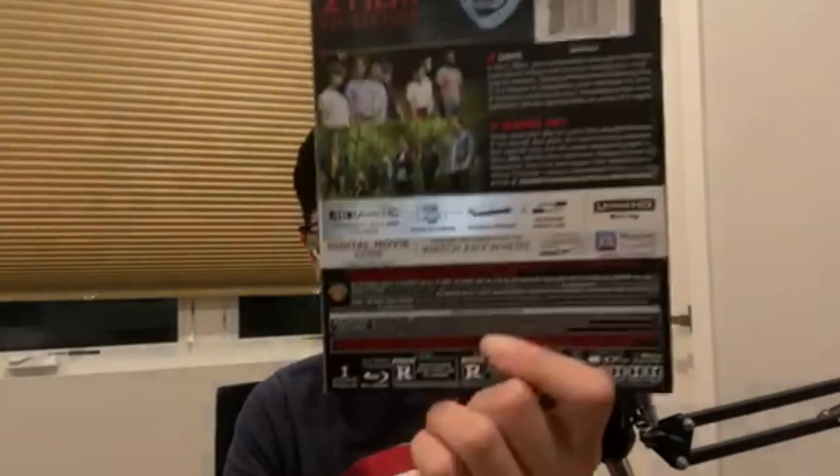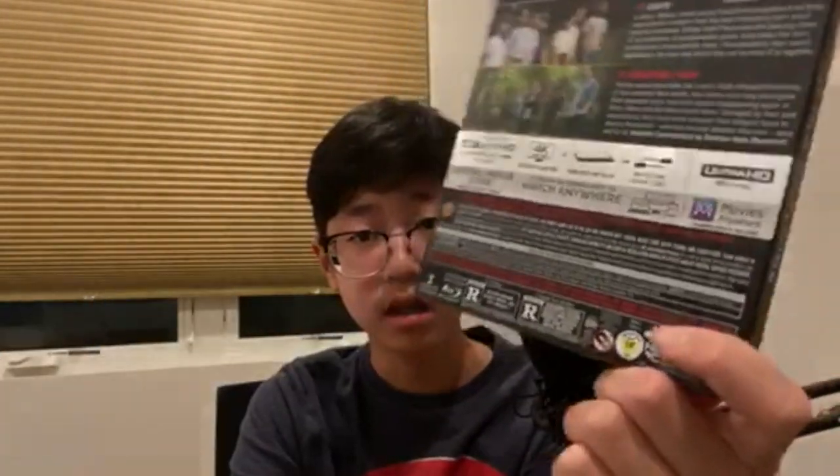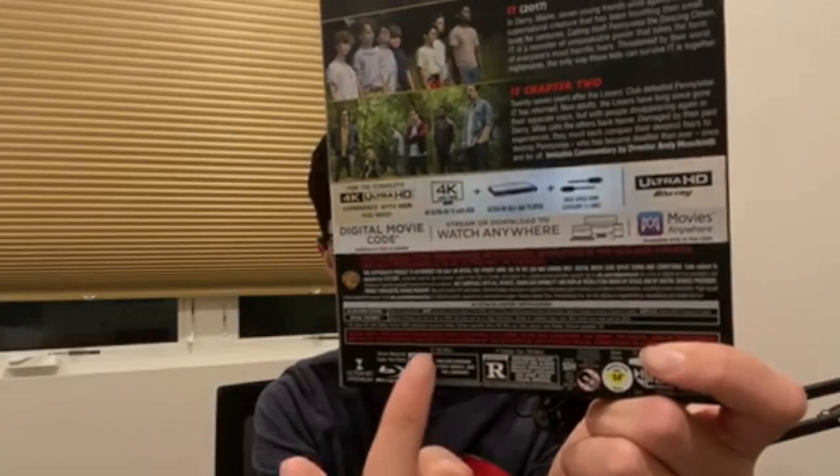It says two film collection and this is Pennywise from IT Chapter 2 on the cover. We can see the Movies Anywhere information, the runtime for both films, and the rating for both — they're both rated R. IT is 135 minutes and IT Chapter 2 is 169 minutes, so the second one is close to three hours.